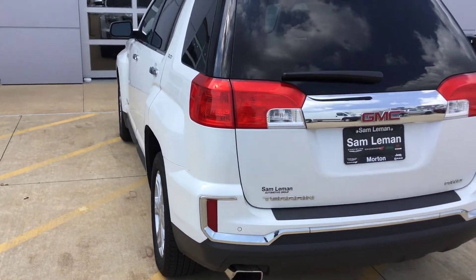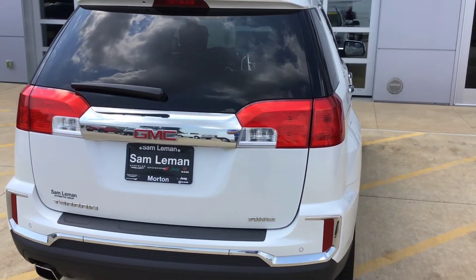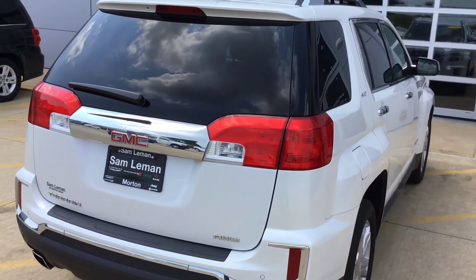Got backup sensors on it. It's a 2017, so it should have a backup camera, of course, and it's an all-wheel drive. It's a nice little car. Let me show you the rest of it.